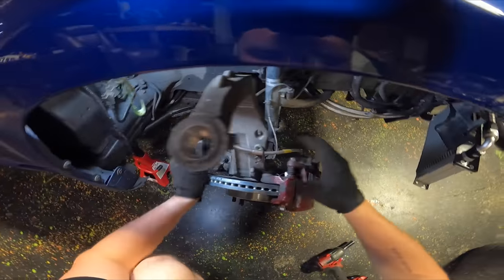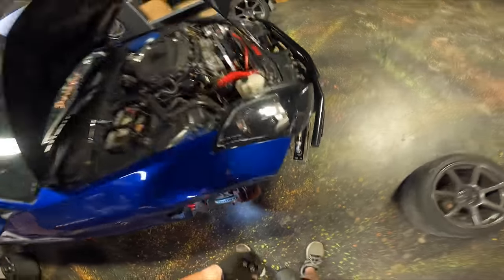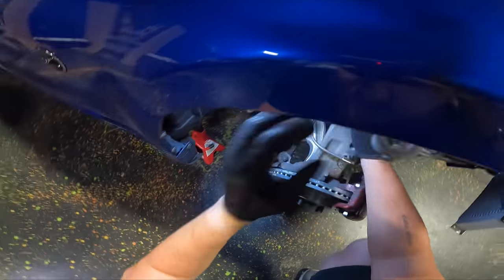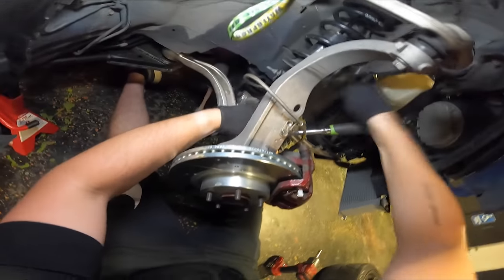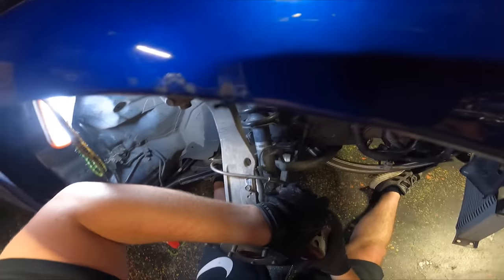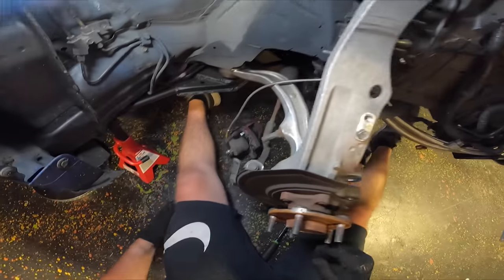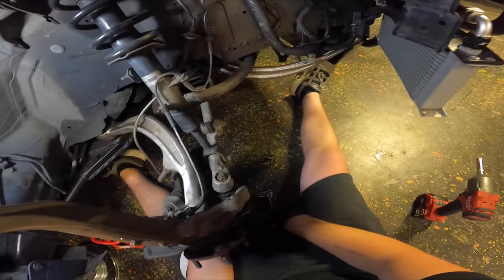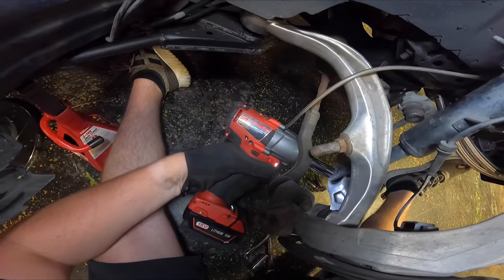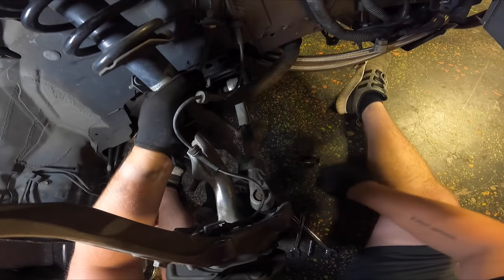There we go, that's out. The only thing that sucks is that the brake line is going to be in the way. We'll loosen the top of the strut and see if we can get it to come down. I'm probably going to need to remove the caliper just to get it out of the way. Those are out — disconnect this, and now we just got this bottom bolt. Nothing like a little motivation from an impact, just got to twist it. There we go.